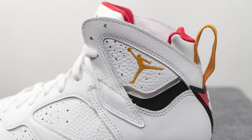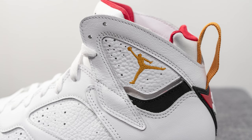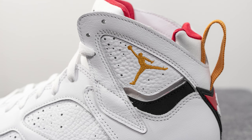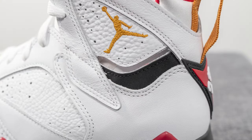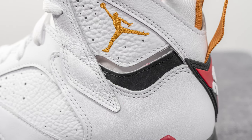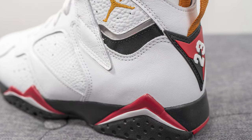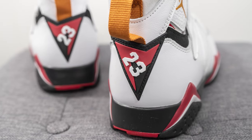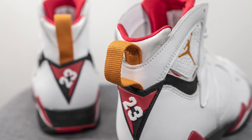Being an Air Jordan 7, of course we have that signature flap or side wing, covered in smooth leather on the outer edges with more of that tumbled leather in the center. Embroidered in the center is a chutney or gold colored Jumpman, along with more perforations surrounding it. Beneath this we have a synthetic black colored nubuck, the bottom of the heel is covered in smooth white leather, and at the bottom there's a triangular rubber overlay with the number 23 along with hits of red and black. There's also a chutney or gold colored pull tab on the top of the heel.